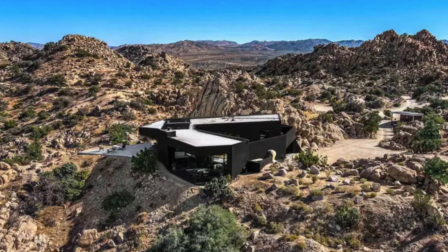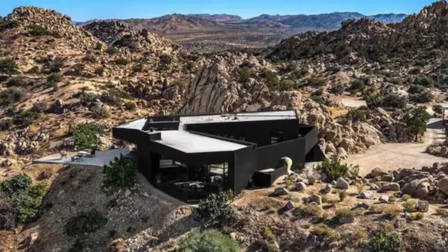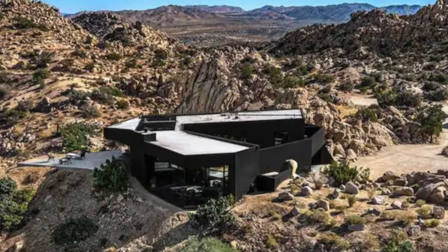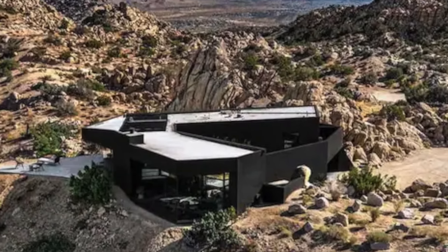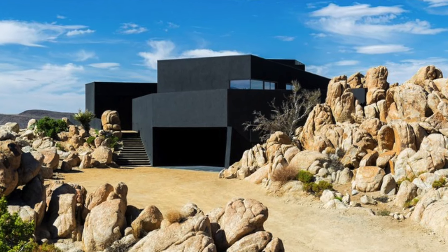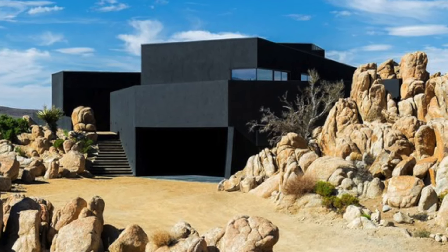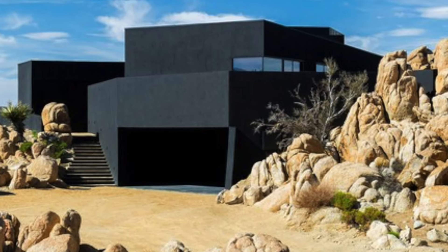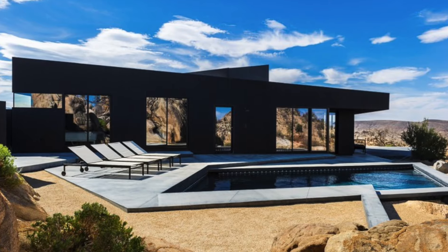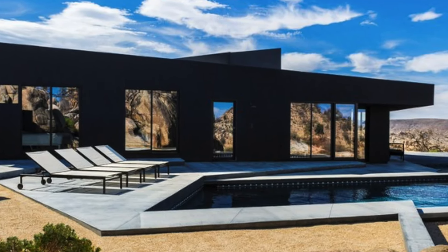Despite its remote and rugged location, the house comes equipped with all the creature comforts one could ask for. The thoughtful design and attention to detail make it an ideal retreat for those looking to escape the hustle and bustle of city life while still enjoying the luxuries of modern living. This dramatic desert house offers not just a home, but an experience — a peaceful, secluded sanctuary that embodies the beauty of minimalist, eco-conscious living, surrounded by the timeless majesty of the Yucca Valley Desert.